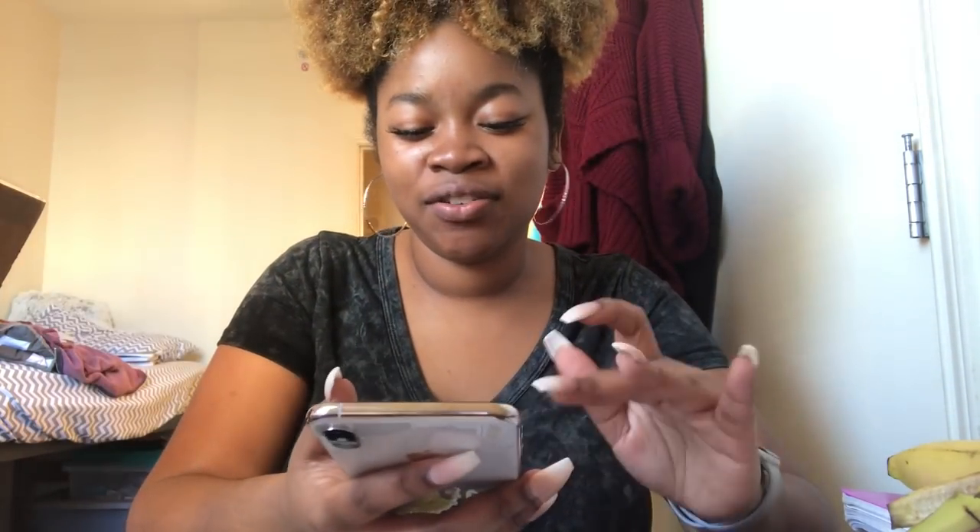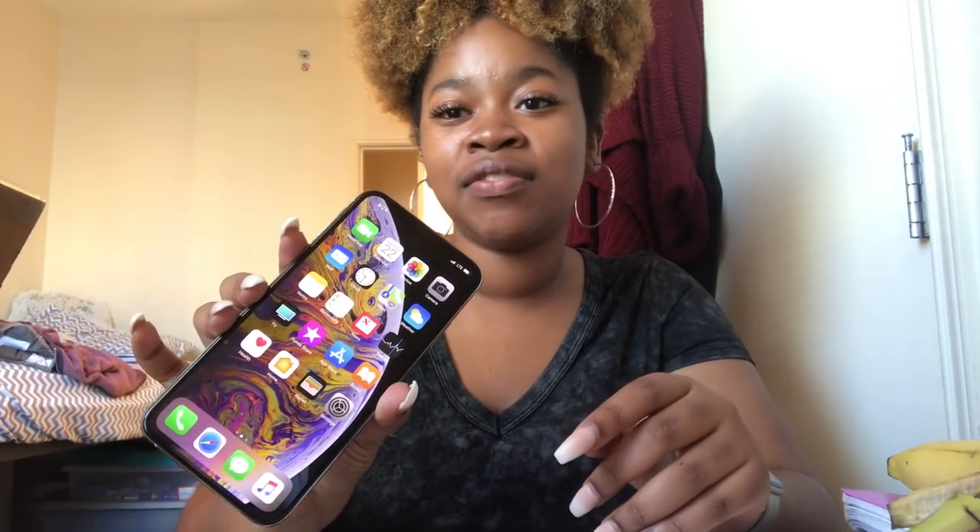Okay guys, I finally got the phone set up. I was trying to do a backup on my iTunes because my iCloud wasn't working — I couldn't connect to the Wi-Fi, it was a lot. So I set it up as a new iPhone and I'm going to do the backup later because it wouldn't connect to iTunes. But this is how it looks fully set up — I love the screen. I love the screen on the 8 too, and I didn't have the 8 of course. So I'm going to learn how to use this.